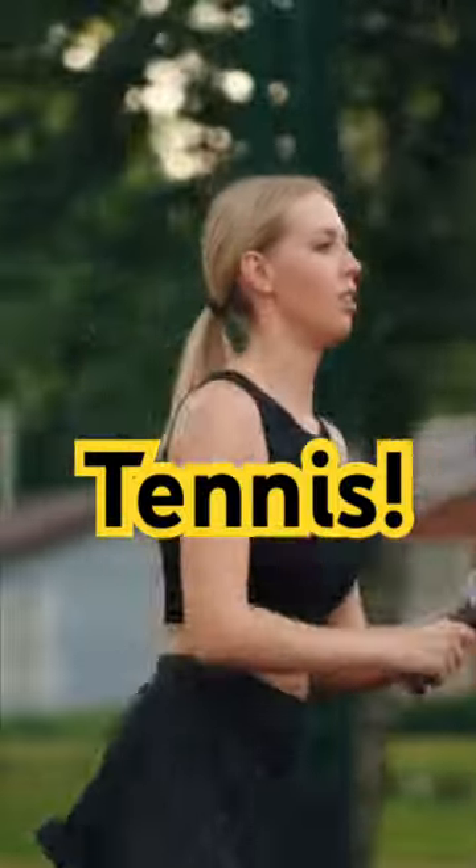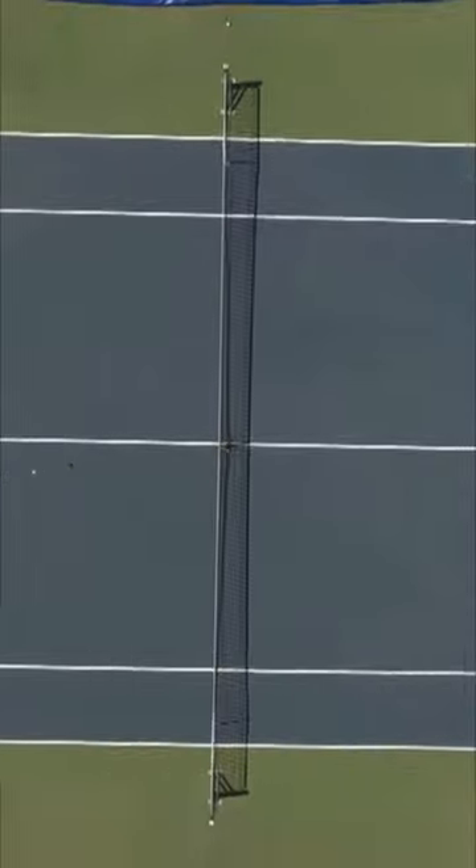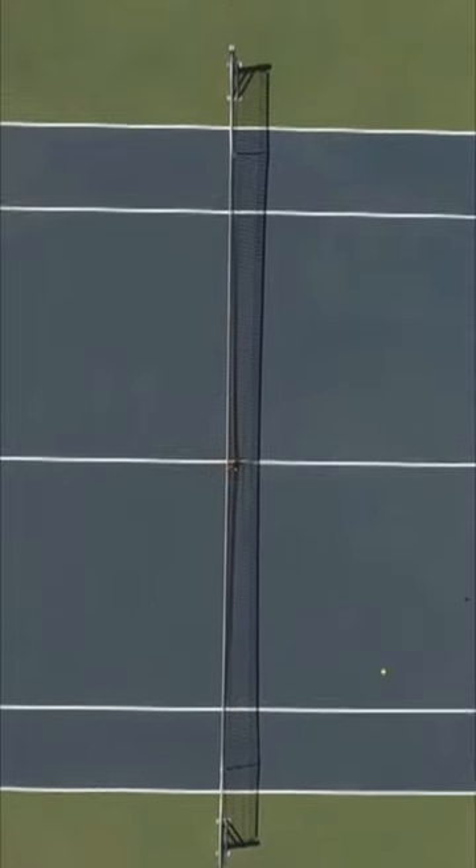Tennis! A game of back and forth. The game of tennis is played on a tennis court with tennis rackets and tennis balls.